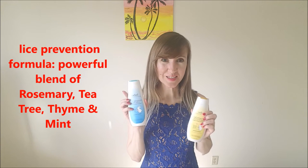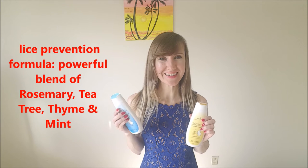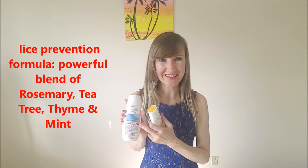Also, on the company website I read that this shampoo helps prevent fleas, probably because of the essential oils it contains. So it's good for children who go to school or daycare.